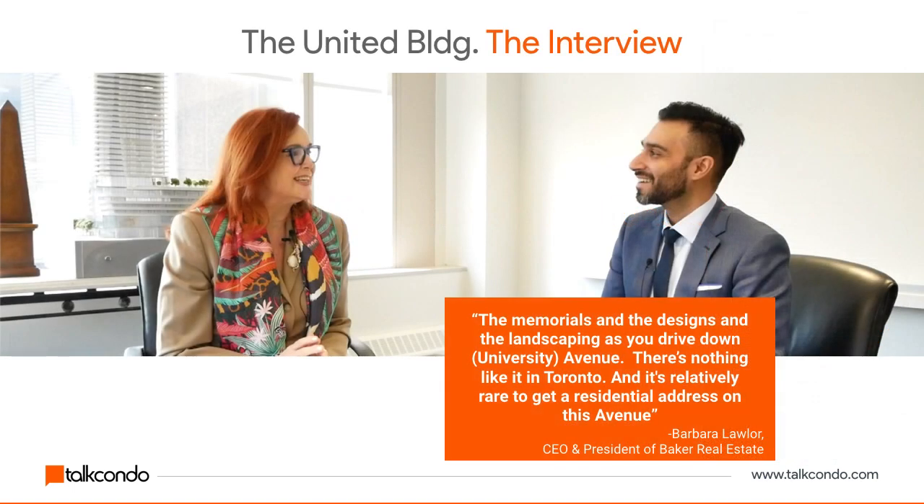For this condominium project we got a chance to sit down with Barbara Lawler, who is the CEO and president of Baker Real Estate. She gave us some really awesome insights into this project. Baker Real Estate is one of the largest new condominium sales and marketing companies — they handle almost 25% of new condo sales year in, year out. They work with some of the biggest builders and have really unique insights into this project.